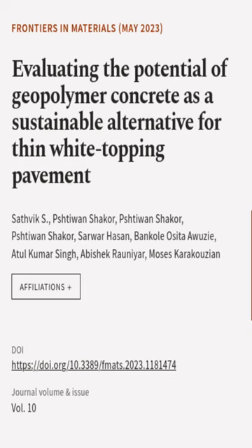This article was authored by Sotvik S, Shtiwan Shaker, and others.